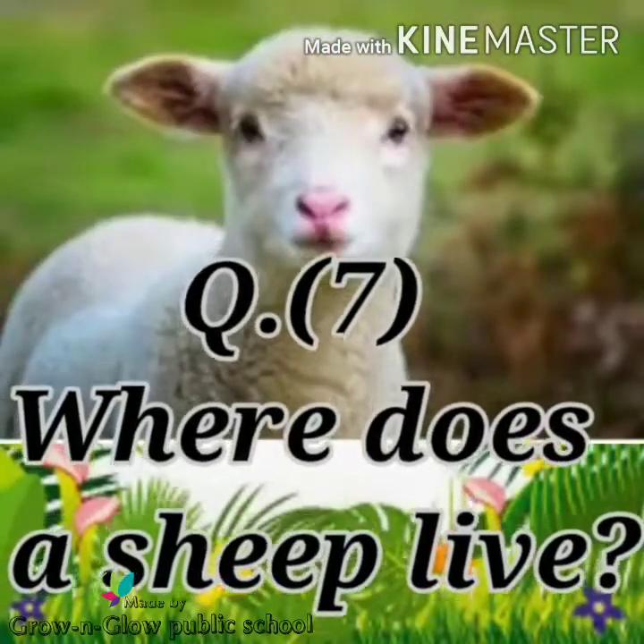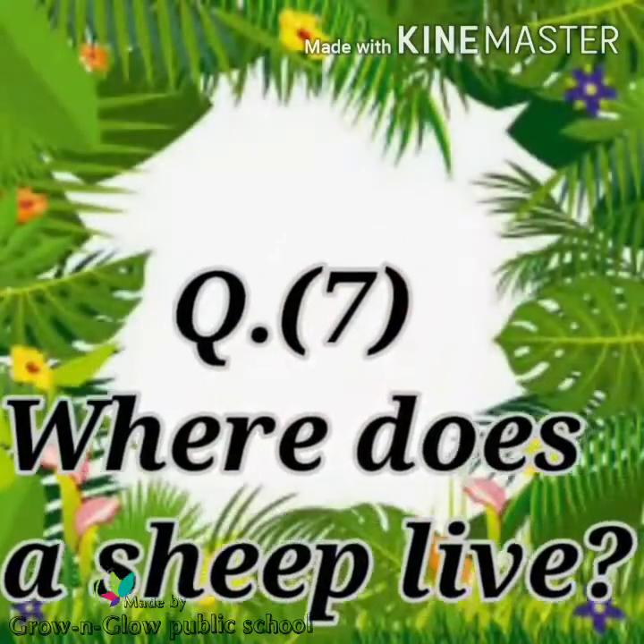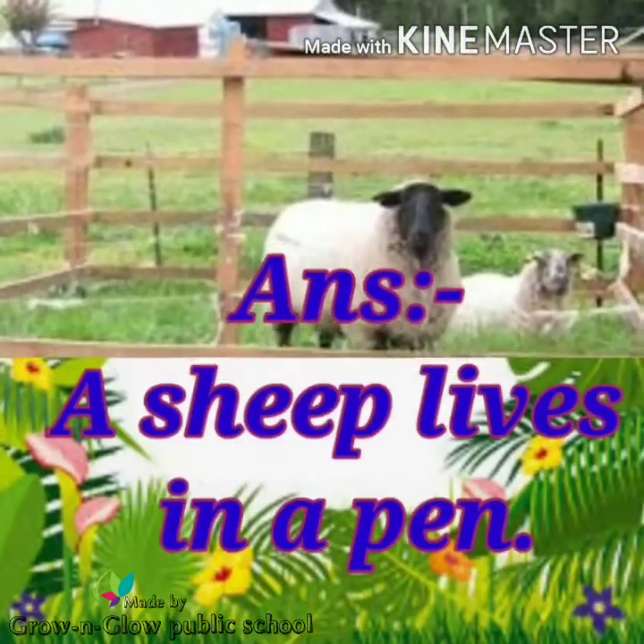Question number 7. Where does a sheep live? Answer. A sheep lives in a pen.